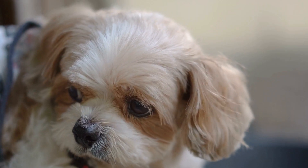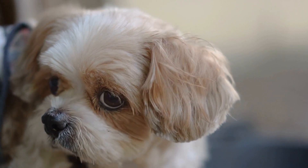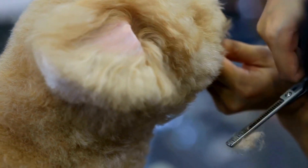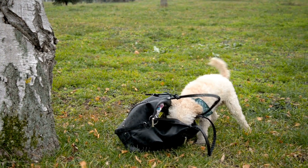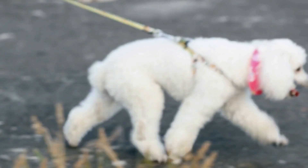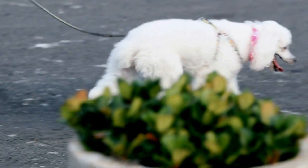One important factor to consider when choosing or making a poodle's Halloween costume is their comfort. It's essential to choose materials that are soft, lightweight, and non-restrictive. This way, your poodle can move around comfortably and enjoy the festive atmosphere. Avoid using any accessories or materials that may cause discomfort or harm to your furry friend.